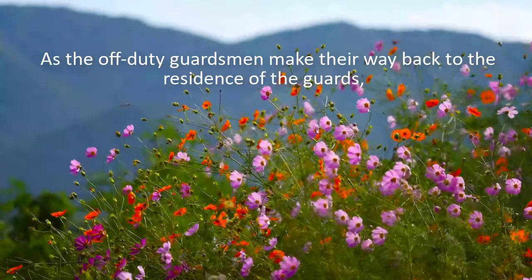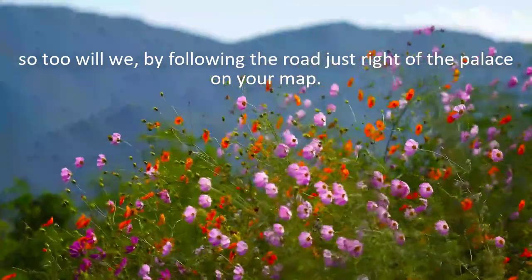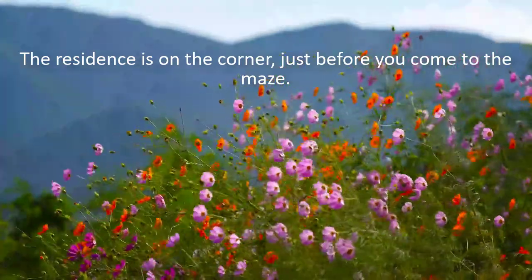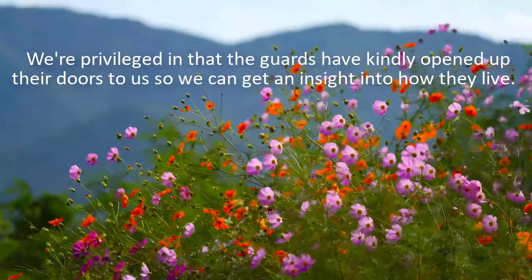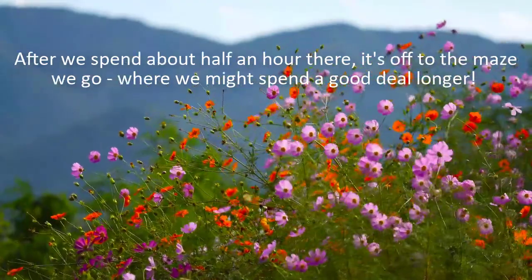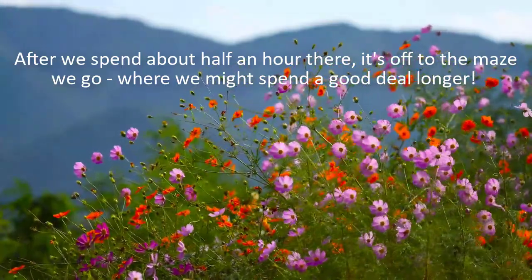As the off-duty guardsmen make their way back to the residence of the guards, so too will we, by following the road just right of the palace on your map. The residence is on the corner, just before you come to the maze. We're privileged in that the guards have kindly opened up their doors to us, so we can get an insight into how they live. After we spend about half an hour there, it's off to the maze we go.